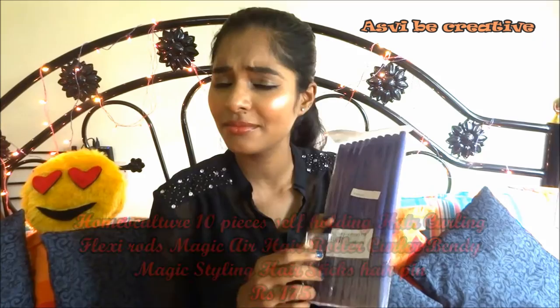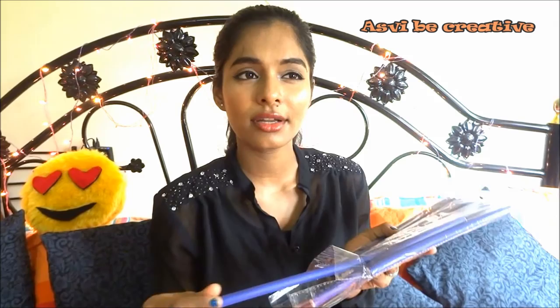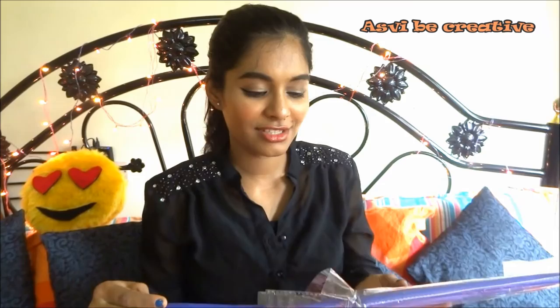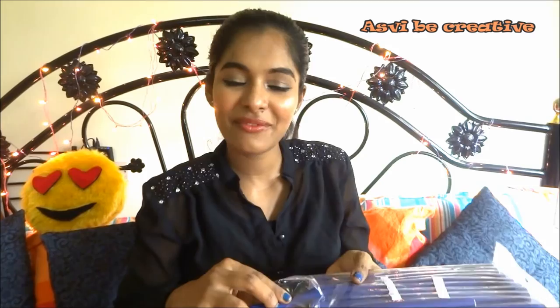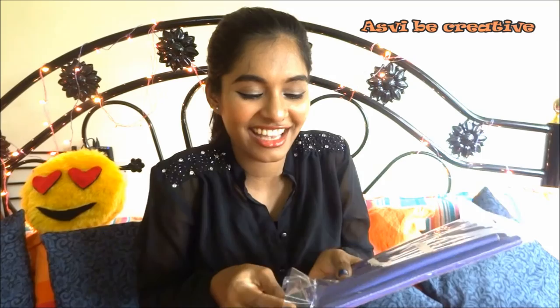Next is this Flexi Rods. I wanted these for a long time — I think you can get them in local stores but I couldn't find them here so I bought them from Amazon for $170, and I got 10 rods. I haven't used them yet but I'm so excited to try them out and will definitely show you guys when I do. You can blend curl them out nicely. If it curls really well, I won't need to use any heating tools to curl my hair.